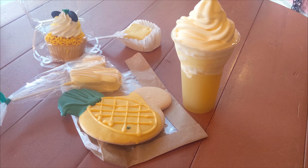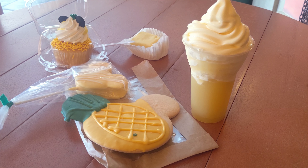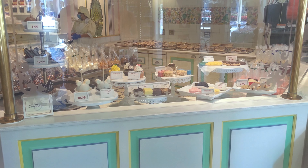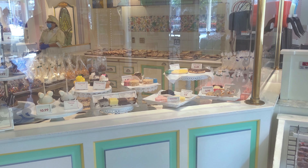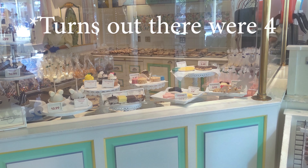We're here for the ultimate pineapple trial — all of the pineapple treats they currently have. We decided to go into the confectionery and there are three different pineapple treats. I'm probably going to get a Dole Whip to wash it all down.